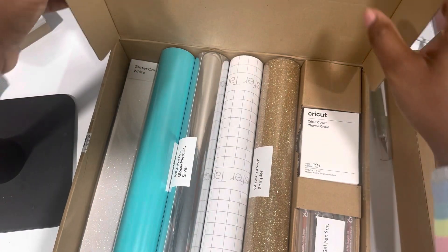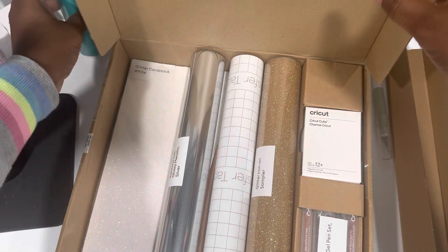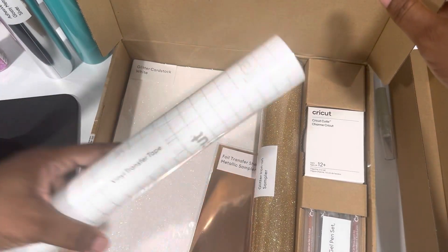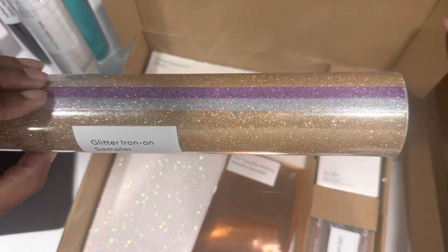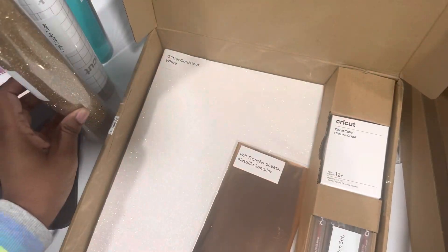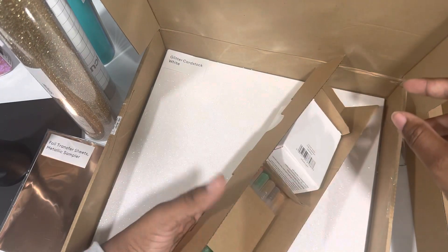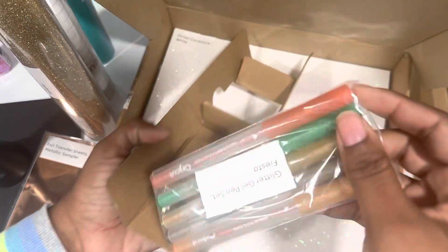We have some premium vinyl — this is removable — it was the tropical color sample. The adhesive foil was glossy metallic. They also sent a roll of transfer tape, some glitter iron-on, and a sampler with three metallic foil transfer sheets: gold, silver, and purple.